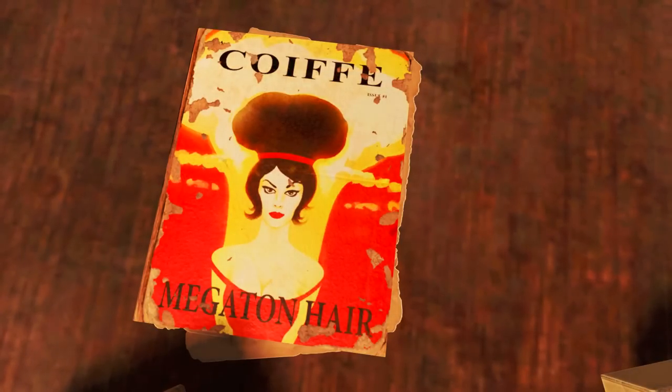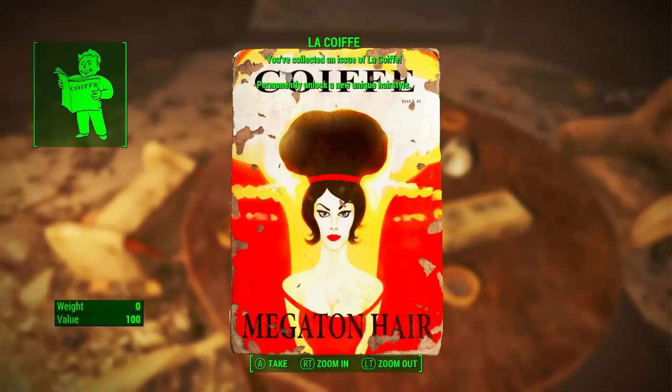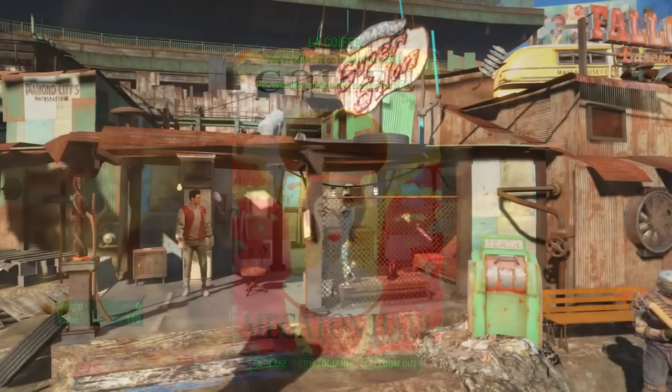Once in here we will find the table, and on that table is the Le Coif magazine Megaton Hair Edition. When we pick it up: Le Coif — you've collected an issue of Le Coif, permanently unlocking a new unique hairstyle — and as we can see it is the Megaton hair.